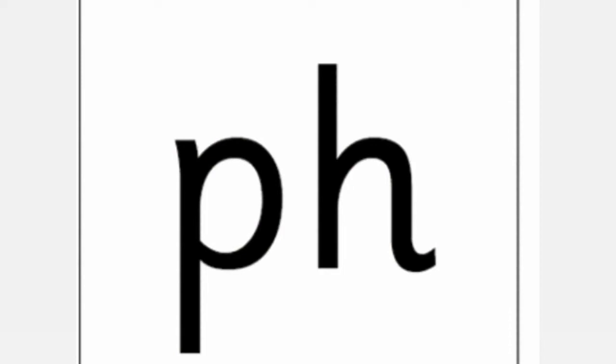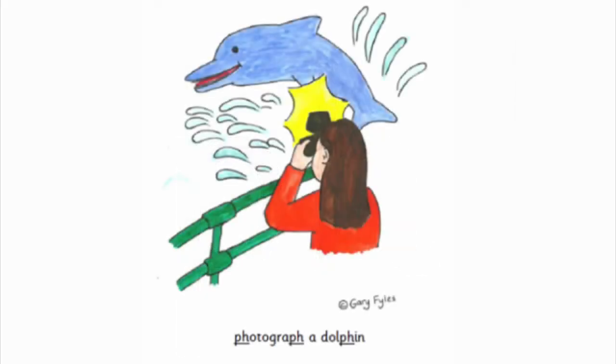This is our new phase 5 sound. The P and the H make an F sound. Practice with me: F. F. F. And the rhyme to go with it is: photograph a dolphin.